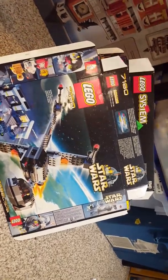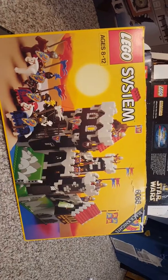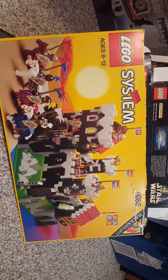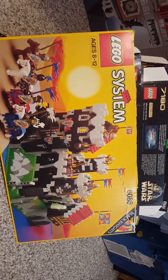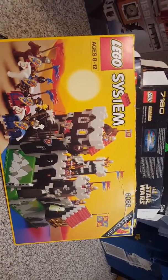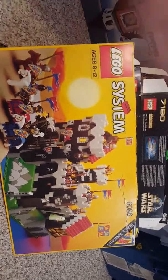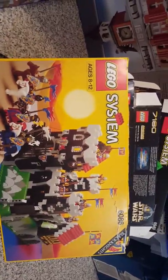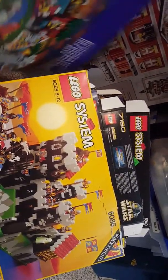This is always a beautiful set — 6086, a great castle with beautiful box art. All these castle sets at the time had the sun as a central focus, which is interesting, but they're just beautiful. Going in a totally different direction now.